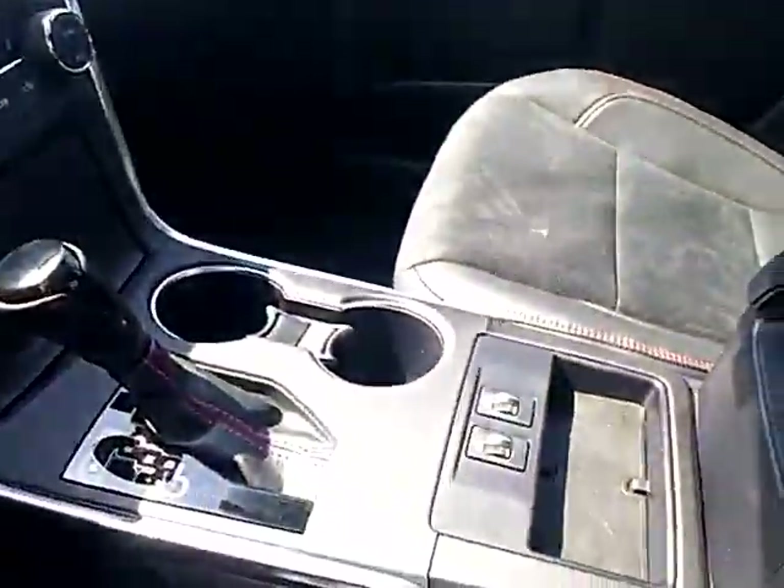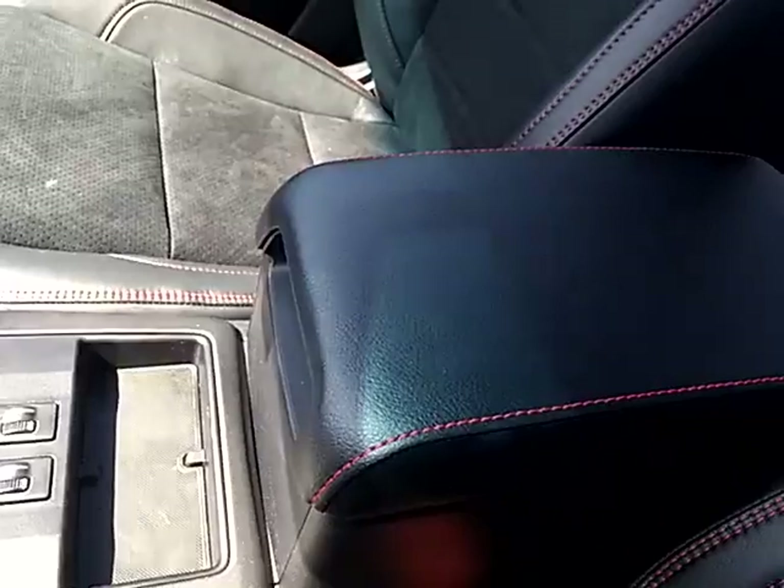There are also storage compartments, cup holders, heated seats, and another center console.